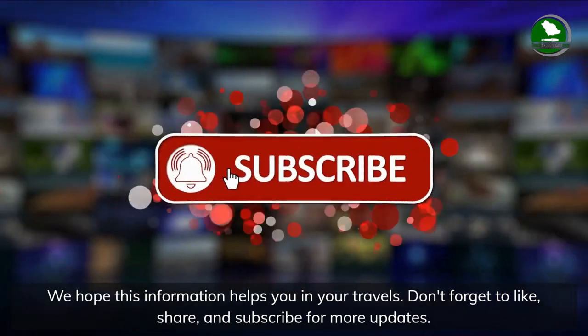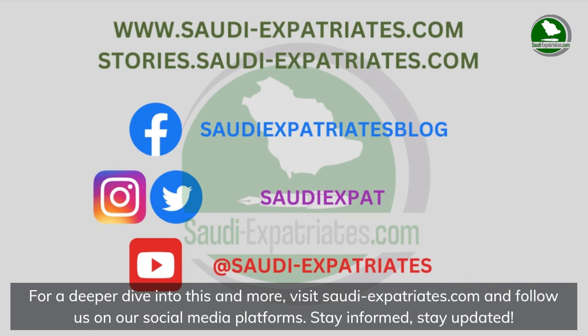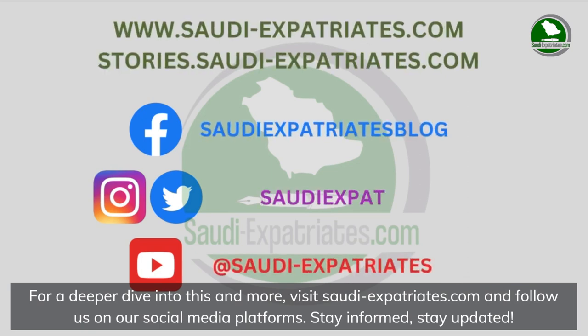Don't forget to like, share, and subscribe for more updates. For a deeper dive into this and more, visit saudiexpatriates.com and follow us on our social media platforms. Stay informed, stay updated.